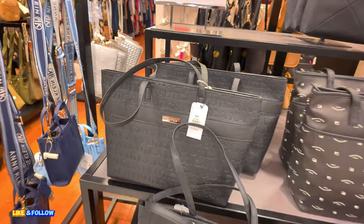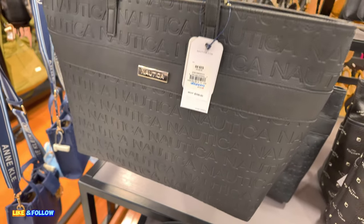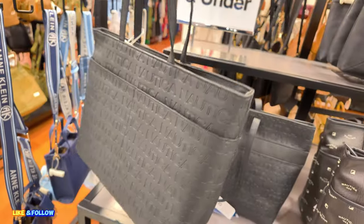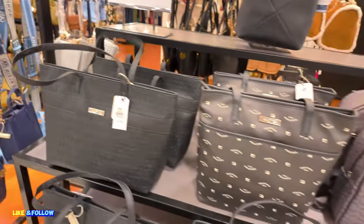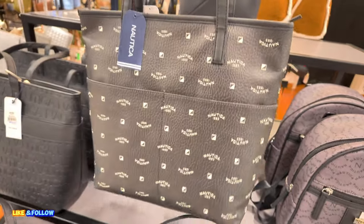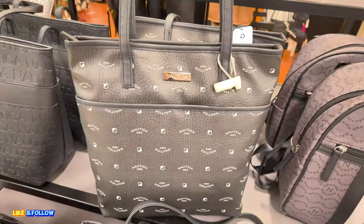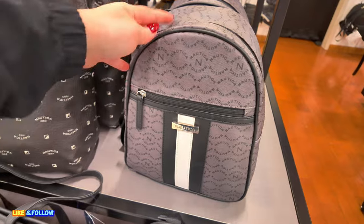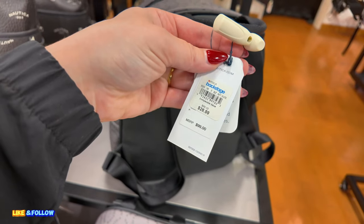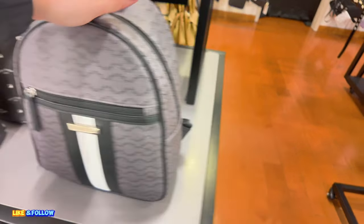I want to thank one of my subscribers who put me on to going to Macy's Backstage — she said you have to go, and I was like okay, girl, I'm going. $30 for this Nautica, original $109. It's like now I want to come to the Macy's Backstage instead of other places. This one is $30. Look at this Nautica backpack — $26.99, original $99. It has the gray, black, and white stripes.